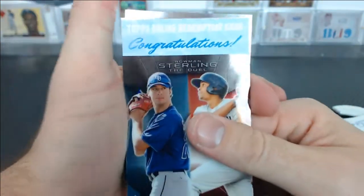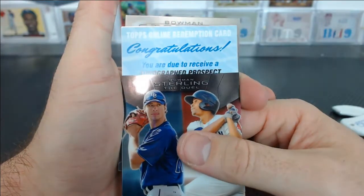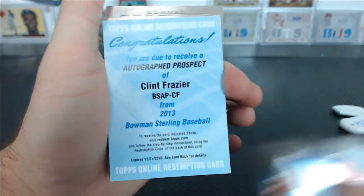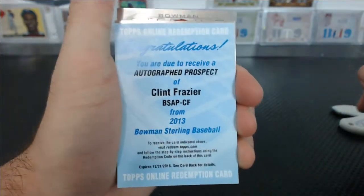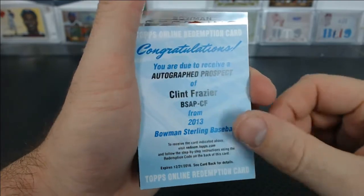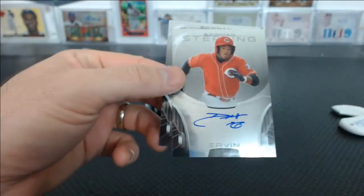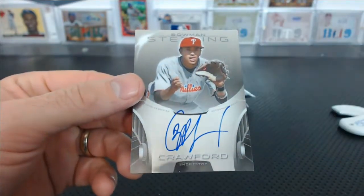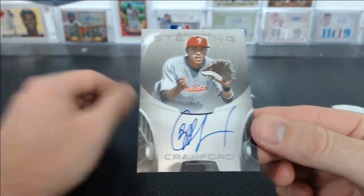This is going to be like the greatest box of Sterling ever. Autographed prospect — Clint Frazier. Michael B. We got a Phil Irvin for the Reds and J.P. Crawford for the Phillies. That's a good one too.